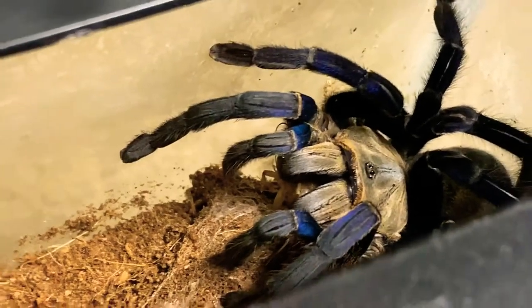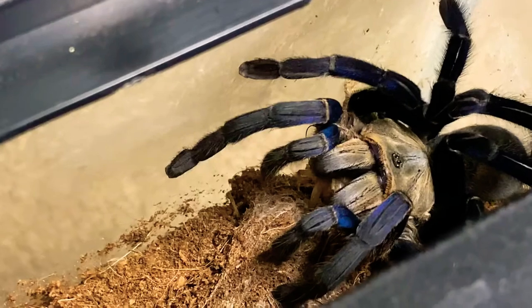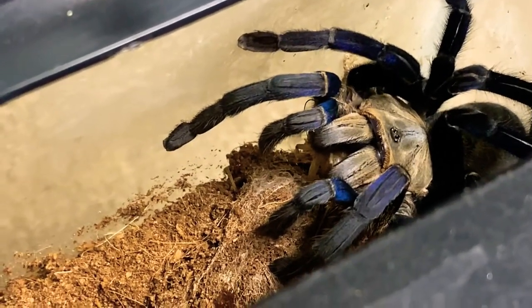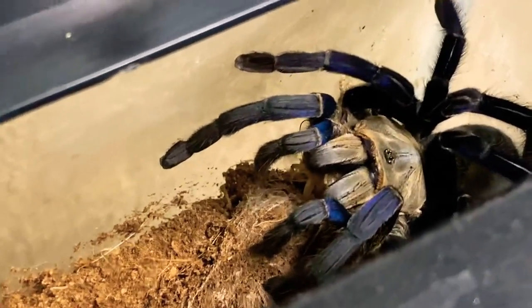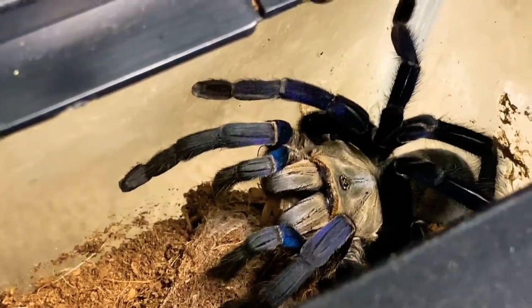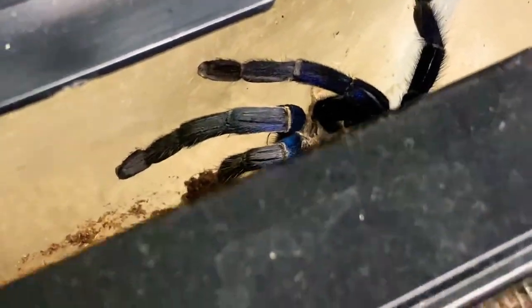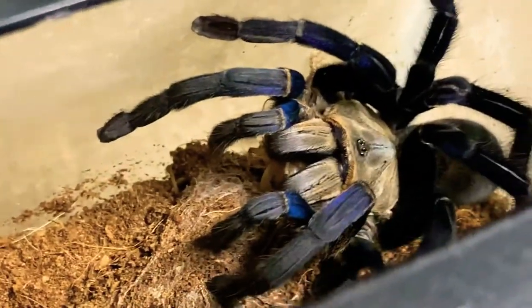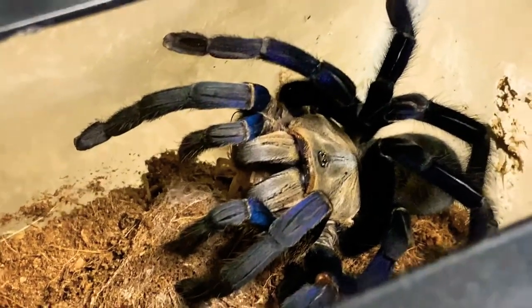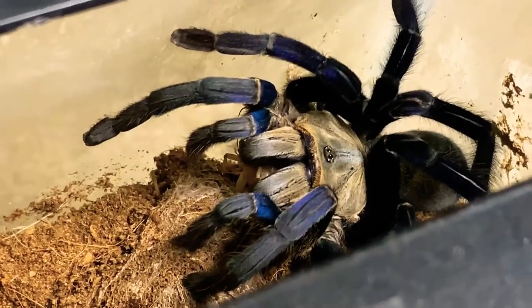Wow, I am so glad you decided to join us today, and we got you eating on camera - that's a first! Hopefully she'll eat those other crickets running around in here. I'll leave it open for a second since I don't get to see her often. Look at her, she's so big, she's huge!